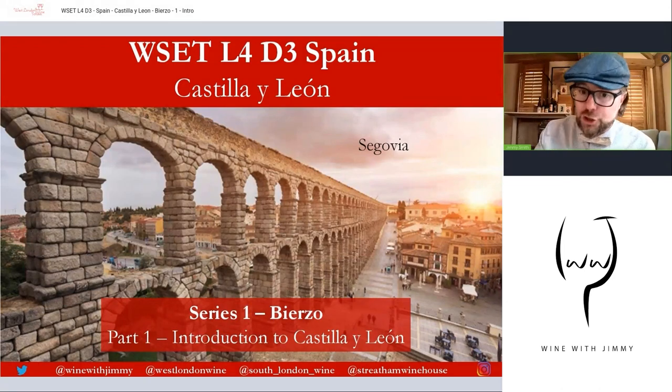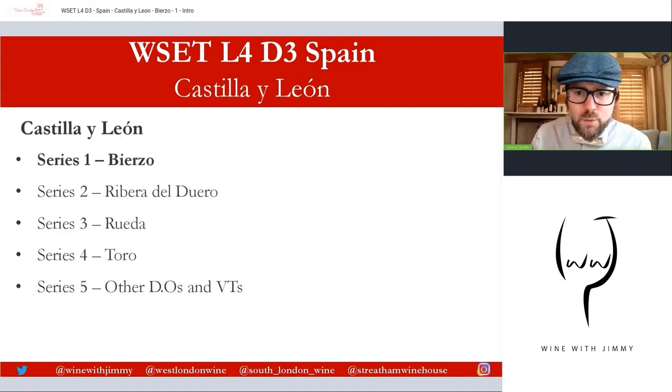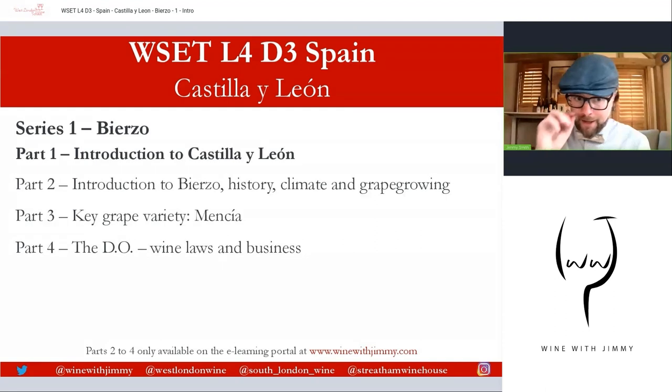That's why the wonderful city of Segovia, which is actually just north of Madrid and south of places like Valladolid, is on this picture — some of those beautiful Roman aqueducts, probably the most majestic and largest example still standing today in western Europe. We are here in Bierzo for this first series. Castilla León is actually split into five series: Bierzo, Ribera del Duero, Rueda, Toro, and the other wine parts of the region.